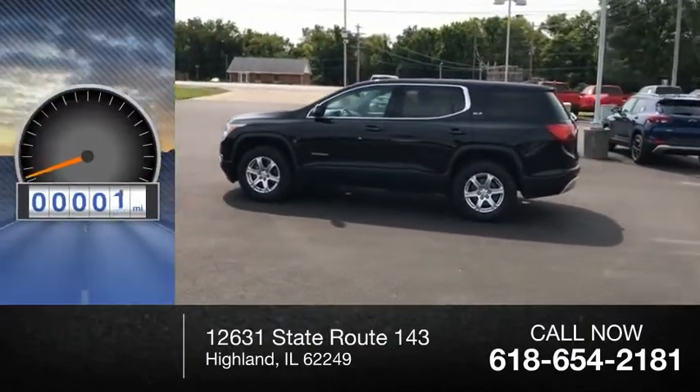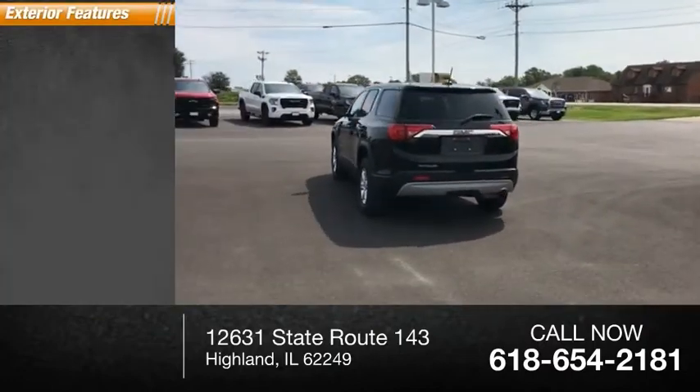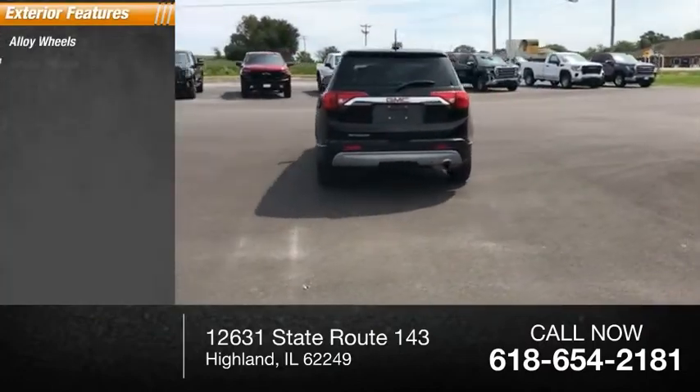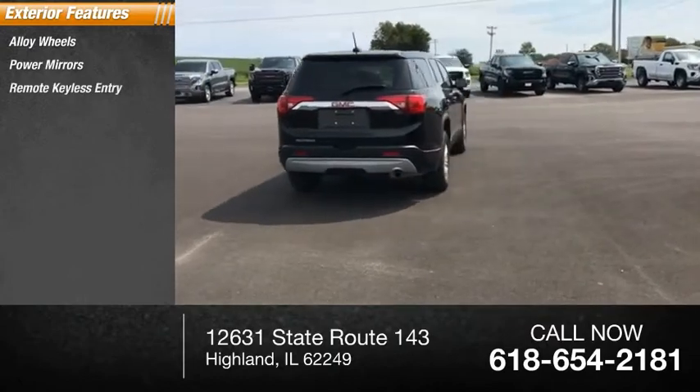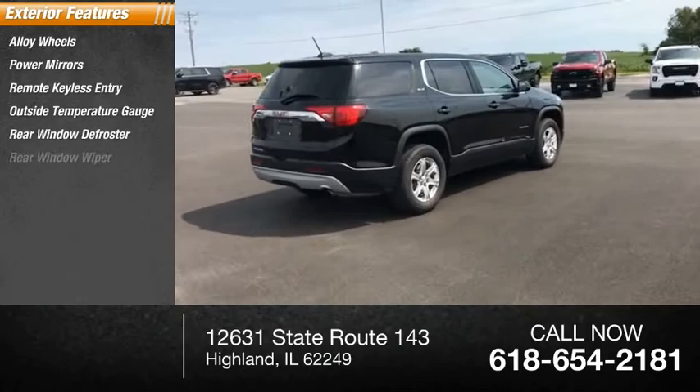This vehicle has less than 35,000 miles. Here are some of this vehicle's great options: alloy wheels, power mirrors, remote keyless entry, outside temperature gauge, rear window defroster, rear window wiper.